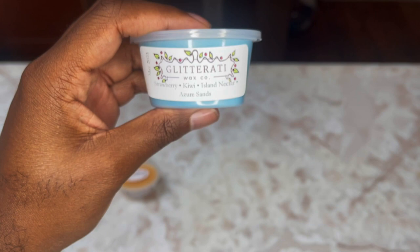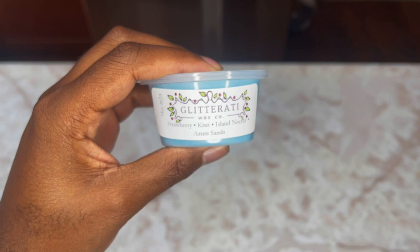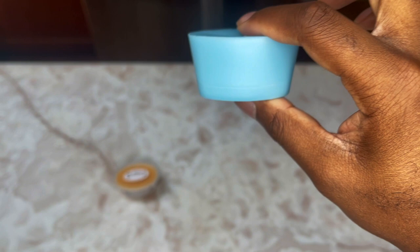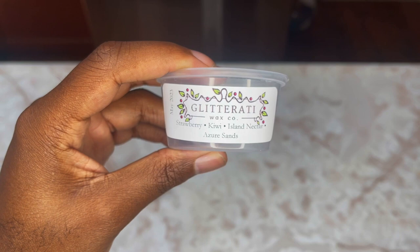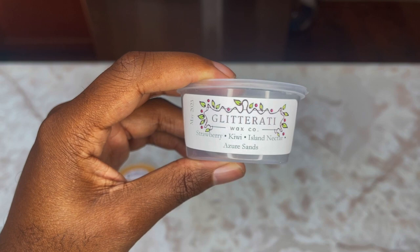Next up is Strawberry Kiwi Island Nectar and Azure Sands — beautiful blue wax. You definitely get that Azure Sands and the Island Nectar first. The Strawberry Kiwi is very subtle but it adds a nice fruity background to it. Very crisp and clean, oddly enough, but I like that.